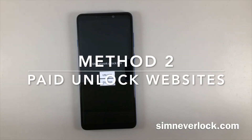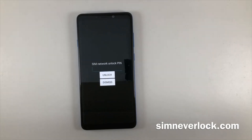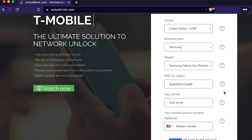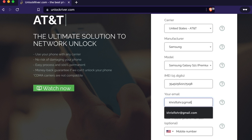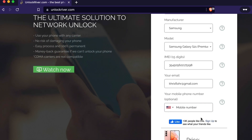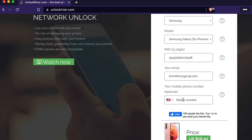Method 2: Paid Unlocking Websites. There are several trustworthy websites out there that specialize in unlocking phones. Simply visit one, enter your device information, and follow their instructions. Keep in mind that these services often come with an expensive fee – sometimes the unlock can cost around $100-200, which can be more than half the price of your smartphone.